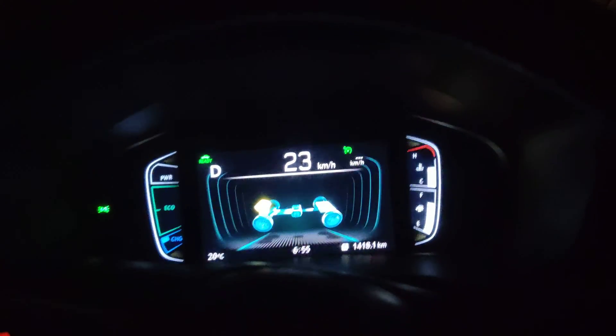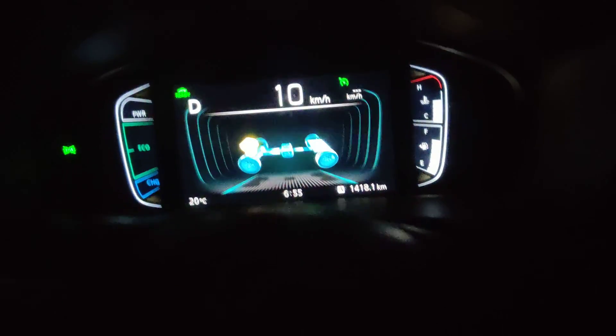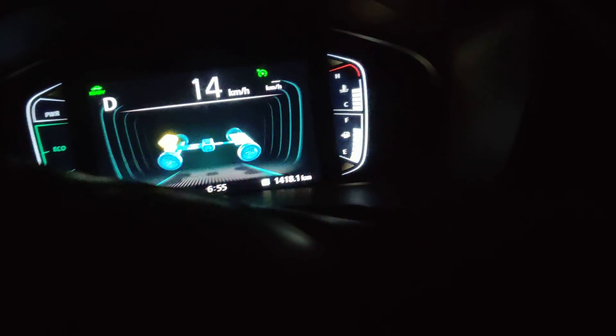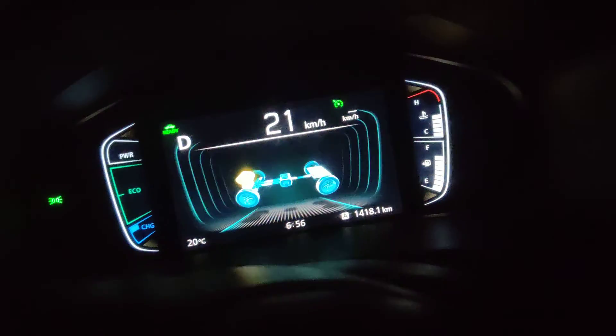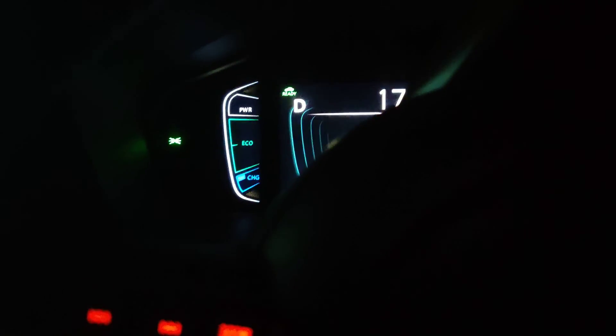Hi guys, good evening. People often complain about the full battery range of the high rider — they don't ever see what the full battery range looks like. I'm trying to show you; I'm currently driving at full battery level, so the trick is you can get this full level of battery.